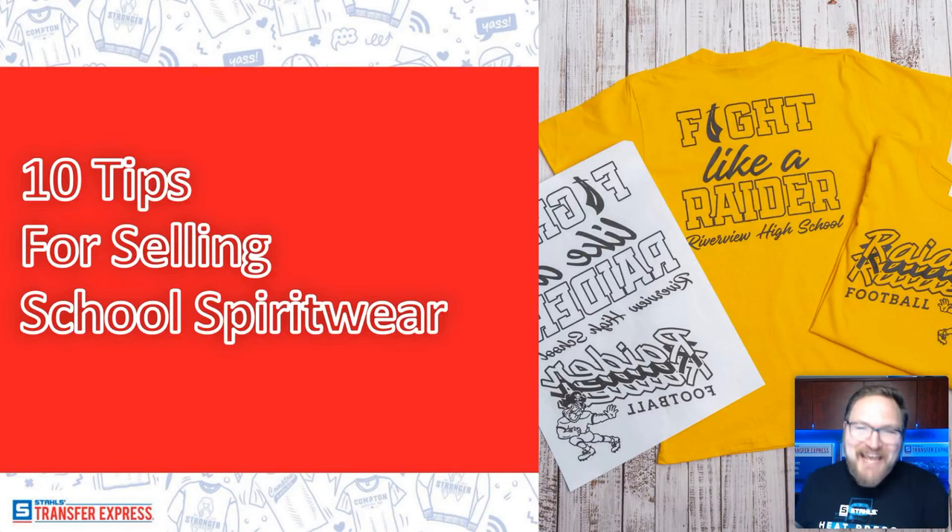Welcome to the Top 10 Tips for Selling School Spirit Wear webinar, presented by Transfer Express. My name is Dave, and I'm here with the content team at Transfer Express.